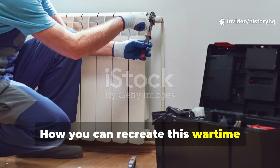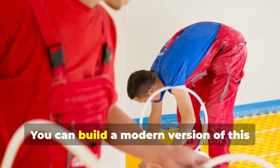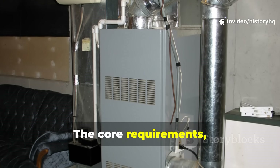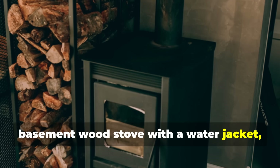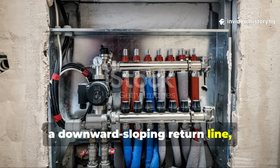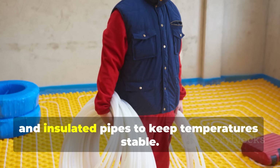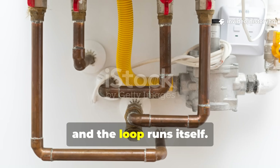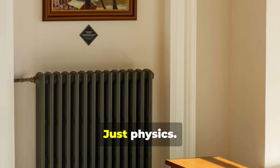Here's where the past meets survivalist value: you can build a modern version of this system without complicated equipment. The core requirements never changed. You need a low-set heat source like a basement wood stove with a water jacket, an upward-sloping supply line feeding radiators, a downward-sloping return line, a radiator higher than the stove, a safe open vent or header tank to prevent pressure build-up, and insulated pipes to keep temperatures stable. Set those correctly and the loop runs itself — no power, no pumps, no electronics. Just physics.